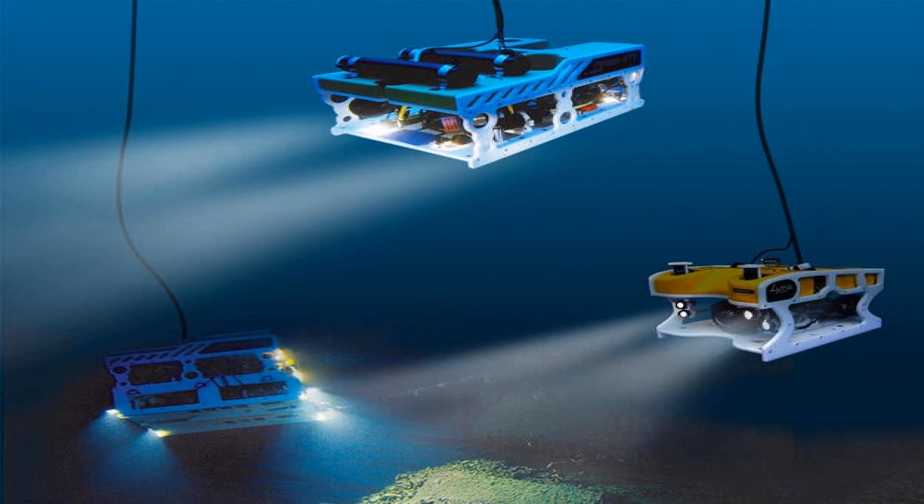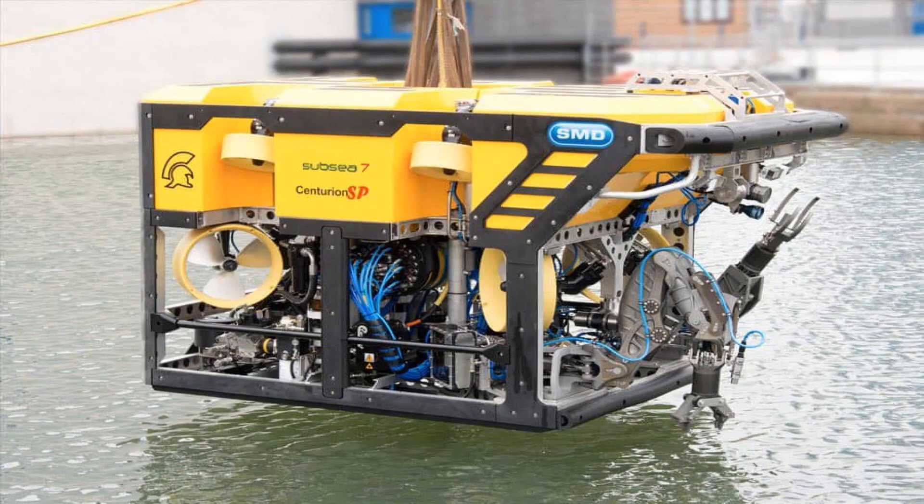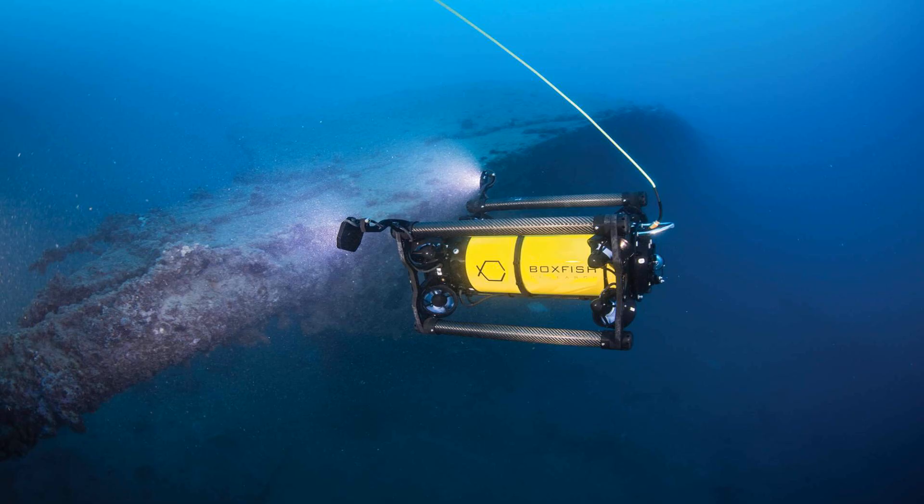ROVs come in all shapes and sizes, but they all have one thing in common: they're equipped with cameras and sensors that allow us to see and collect data from the underwater world. We'll take you through the process of using ROVs to explore the ocean, from deployment to data collection. You'll see how ROVs are launched from ships and operated remotely by skilled pilots on the surface, and how these vehicles are equipped with high-tech gadgets like sonar, lasers, and manipulators that allow them to gather data and perform scientific experiments.